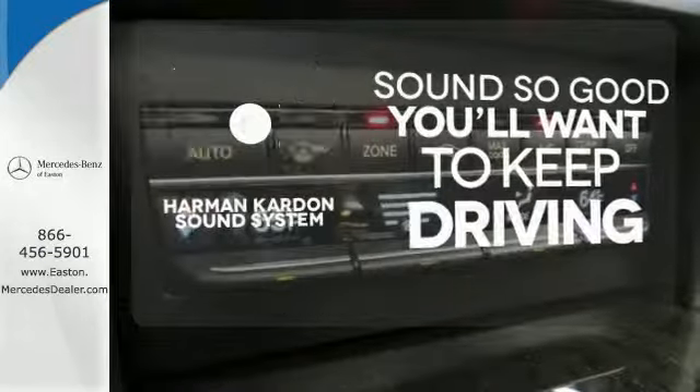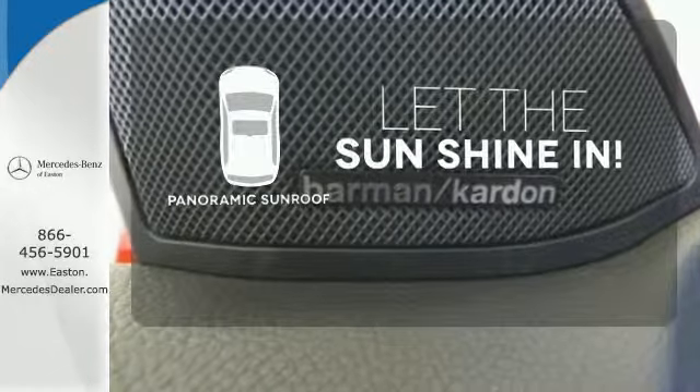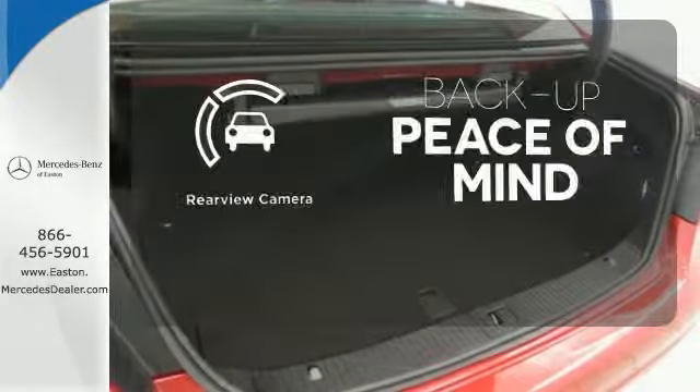You might drive just to listen to the Harman Kardon sound system. Opening up to the world is a little easier with a panoramic sunroof. Hindsight is 20-20 with a backup camera.